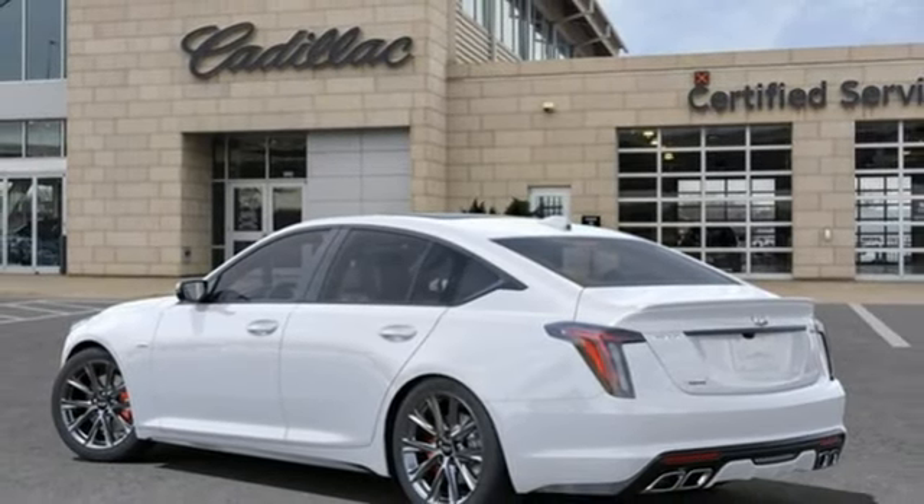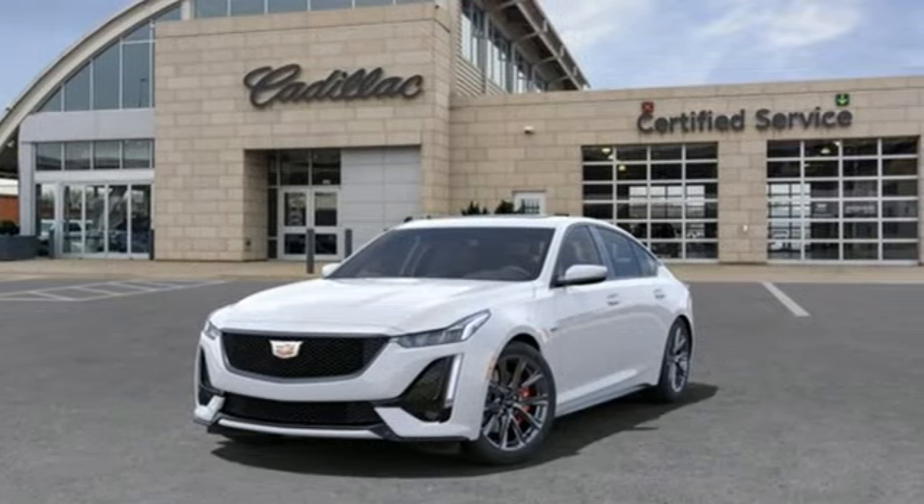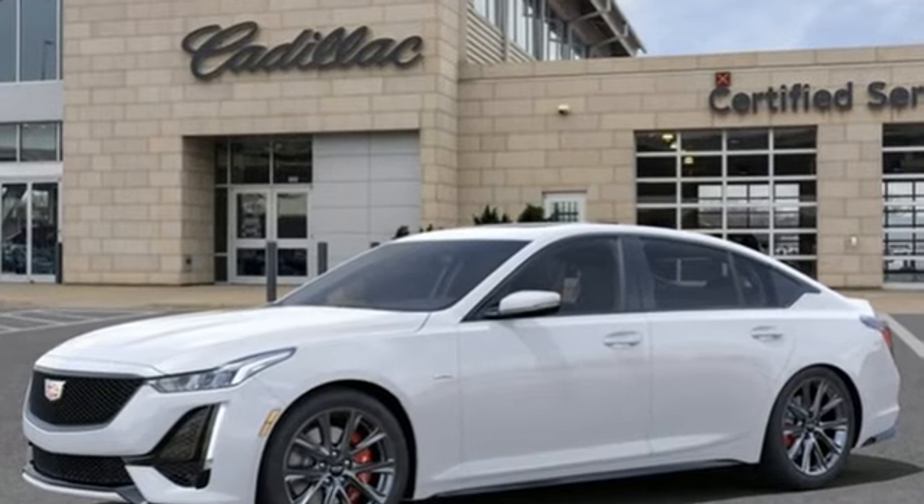Auto dimming rear view mirror and automatic transmission. The only thing better than owning a Cadillac is driving a Cadillac. Stop in for a test drive and make it yours today.